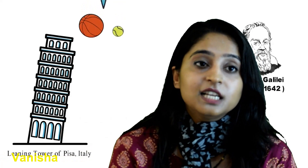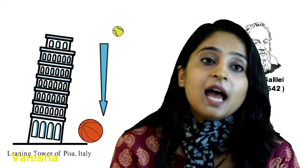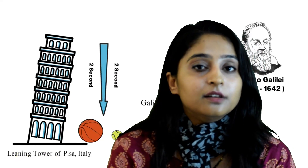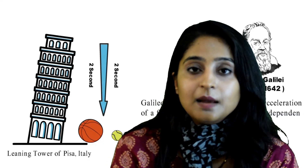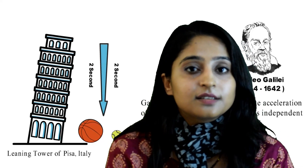I can use these types of experiments in my classes while teaching physics because my worthy principal ma'am and director sir are allowing me to do so. They have given us the liberty to do everything possible to make the students' understanding better. They have also provided us with a full-fledged physics lab with all the possible kits for better understanding of the students.